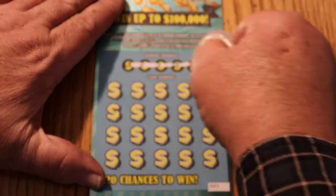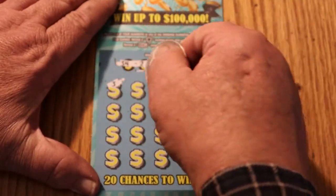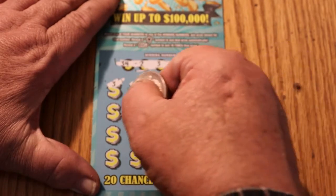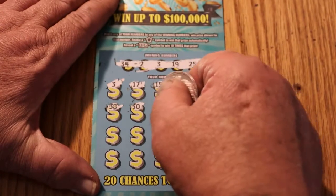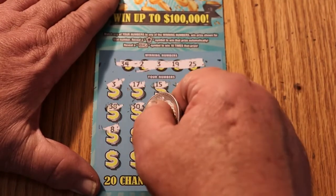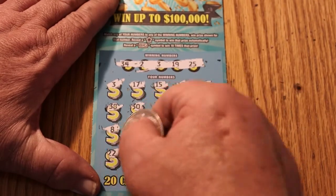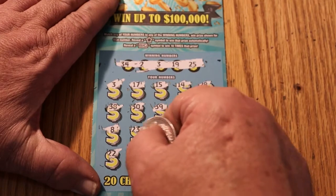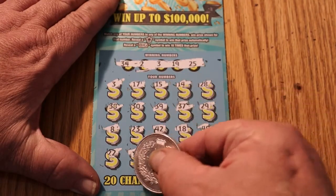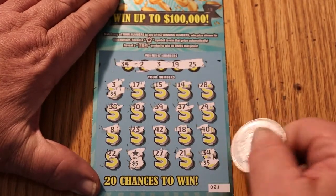Ticket 21: 34, 2, 3, 19, and 25. Got a match on 3. 17, 15, 14, 28, 38, 30, 39, 37, 29. 8, 23, 42, 42, 18, 40, 22, a star, 27, 21, and 34. We got three matches: 3, the star, and 34. Let's see what we get here — 5 there, 5 there, and 5 there for 15.